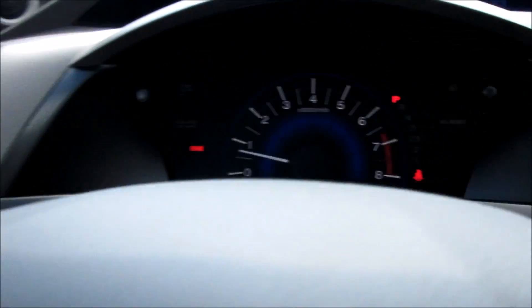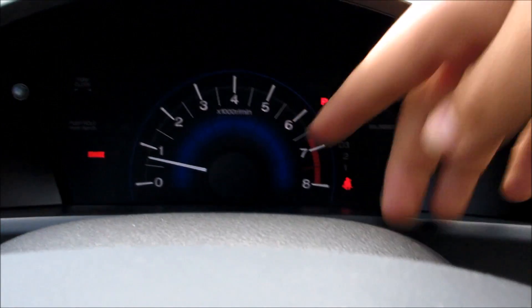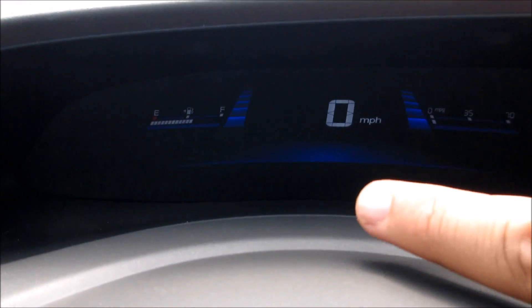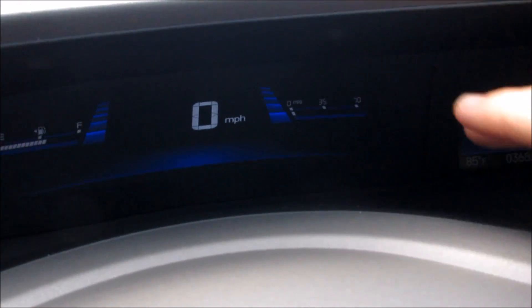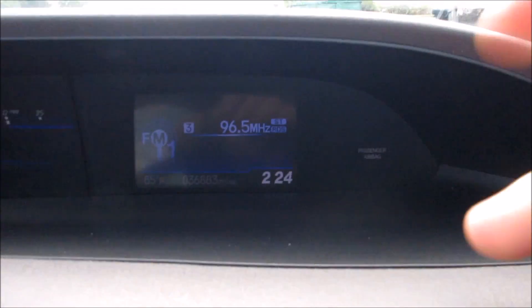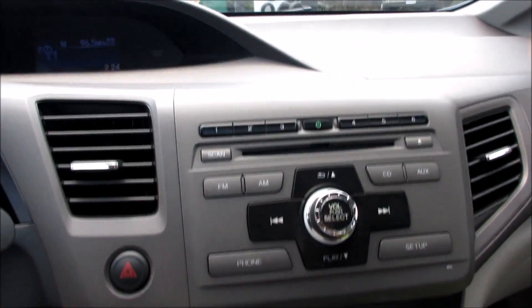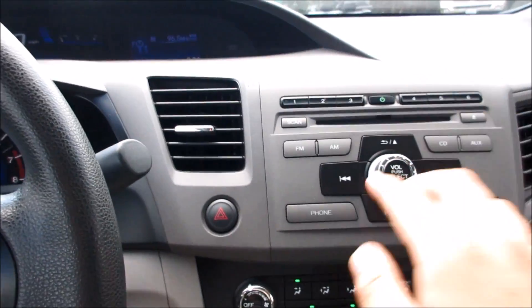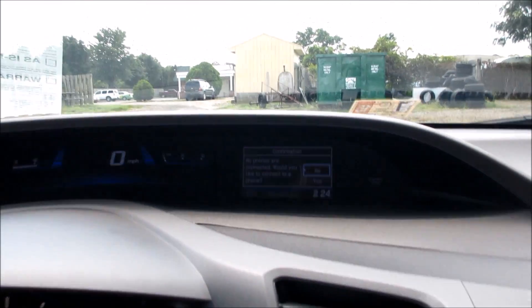Right here you can see the tweeters for your premium audio system. Right here is your tachometer and your shift indicator. Up at the top you do have your miles per hour, on that side you have your fuel gauge, and on this side you have your instant miles per gallon gauge. In the center here you do have your iMid screen, which can control your radio, your setup, and other different settings. Your phone controls and Bluetooth will also come up on it — it's very nice and easy to use.